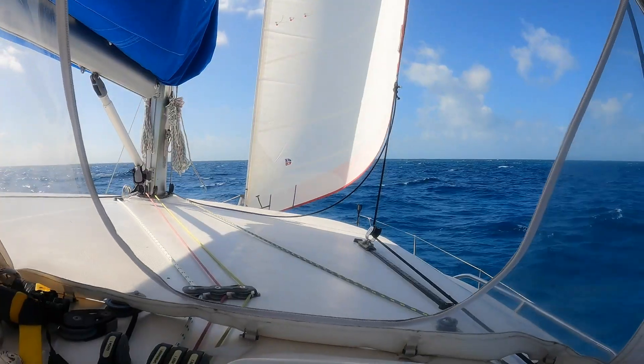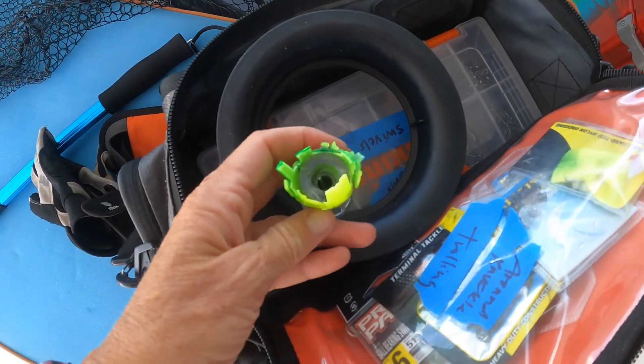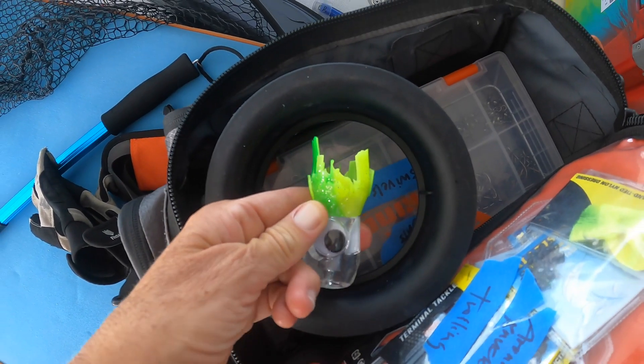Look at this — something got a hold of it. This was a huge lure, probably six or seven inches. It is just decimated. We're this close to our anchorage in Little Ragged Island.